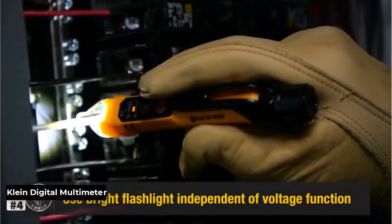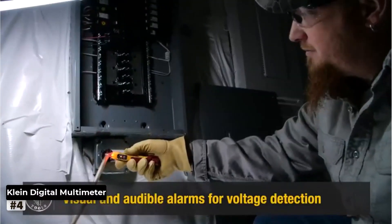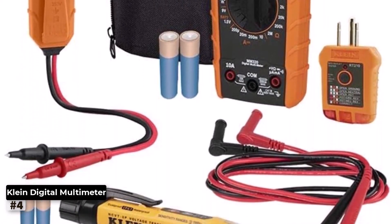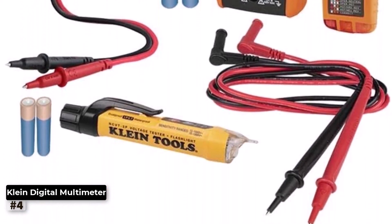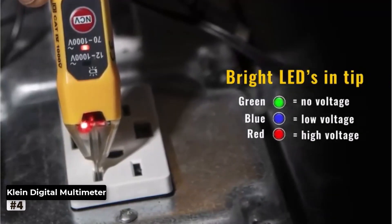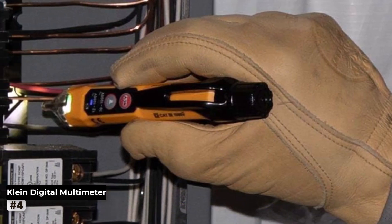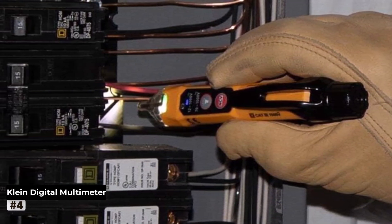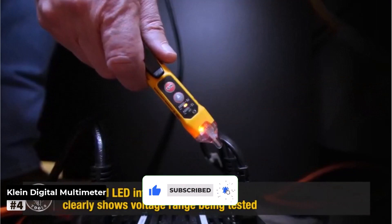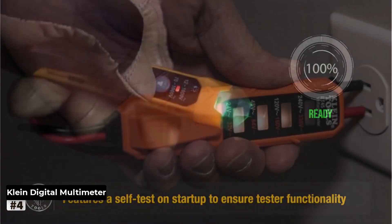Number 4: Klein Digital Multimeter Electrical Test Kit. The Klein Tools Digital Multimeter Electrical Test Kit is a complete package that comes with essential tools for electrical testing and troubleshooting. The kit includes a digital multimeter, a non-contact voltage tester, and a receptacle tester, providing everything you need to handle electrical tasks with confidence. The digital multimeter offers precise measurements of voltage, current, and resistance, enabling you to diagnose electrical issues accurately. With its rugged design and protective case, this multimeter can withstand rough usage and demanding work environments. The non-contact voltage tester allows you to detect live wires without making direct contact, ensuring your safety during inspections.